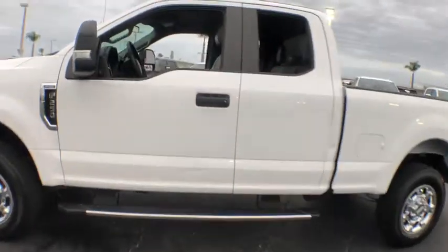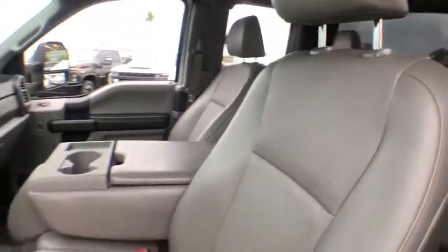Ford F-250 Super Duty. This vehicle has less than 80,000 miles.